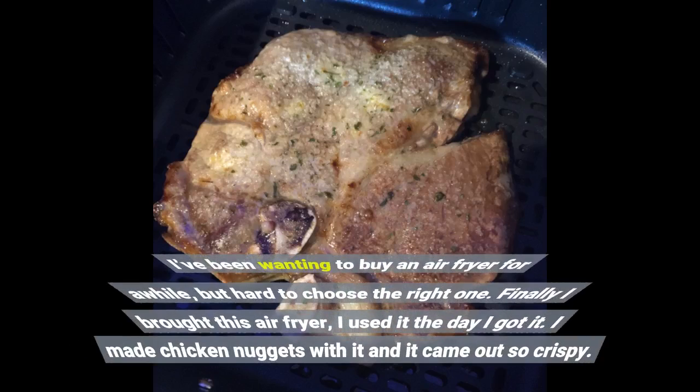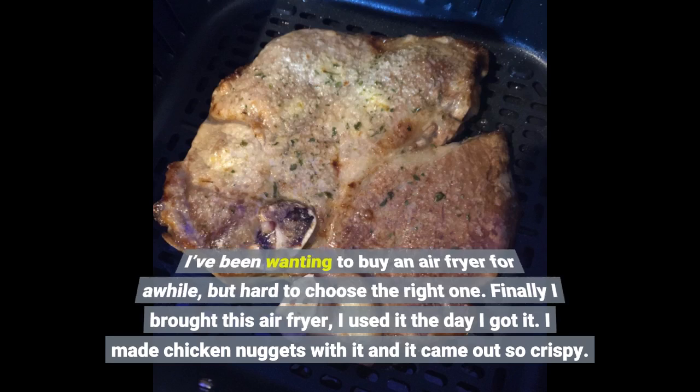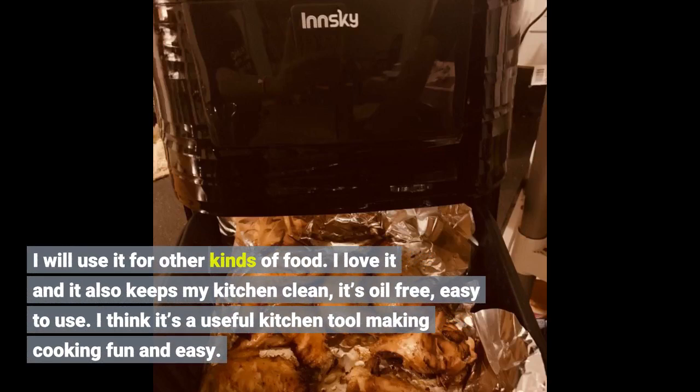I've been wanting to buy an air fryer for a while but it was hard to choose the right one. Finally I bought this air fryer and used it the day I got it. I made chicken nuggets and they came out so crispy. I will use it for other kinds of food. I love it — it keeps my kitchen clean, it's oil free, easy to use. I think it's a useful kitchen tool making cooking fun and easy.